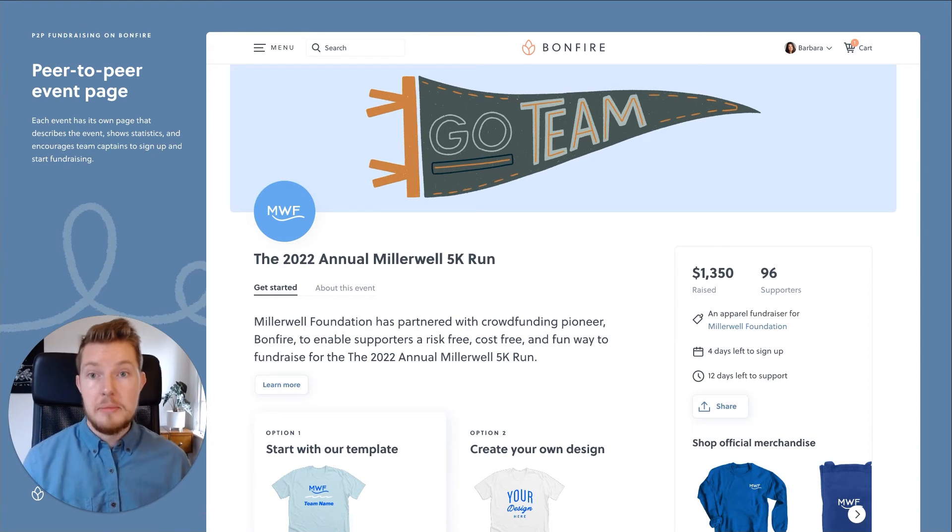Running a peer-to-peer event on Bonfire helps boost fundraising while uniting your community and keeping apparel fundraising simple and fun. Now these pages look great out of the box, but you can customize them even further to match the look and feel of your event.